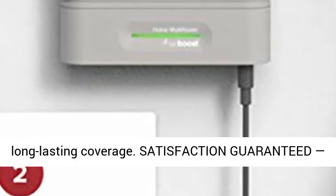5G ready — weBoost products will work for the next decade and beyond to provide your home with long-lasting coverage.